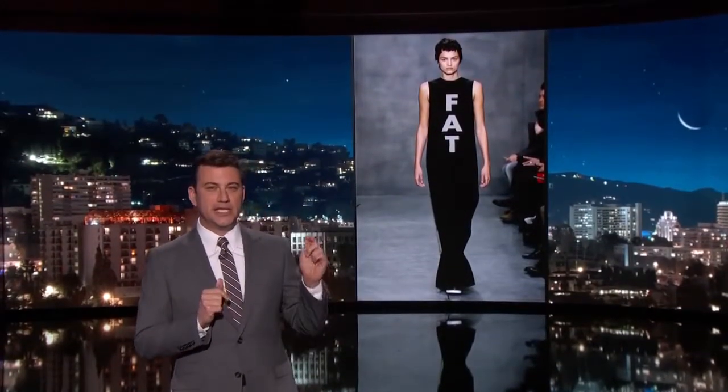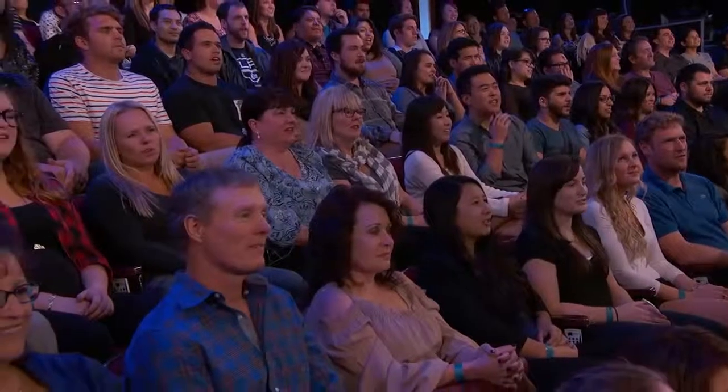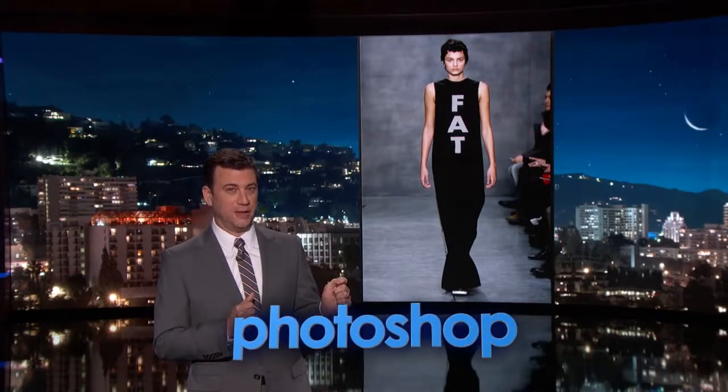We'll start out. This is a dress that says 'fat' on it. Fashion Week or Photoshop? All right, let's have a look. That one is Photoshop — you're incorrect.